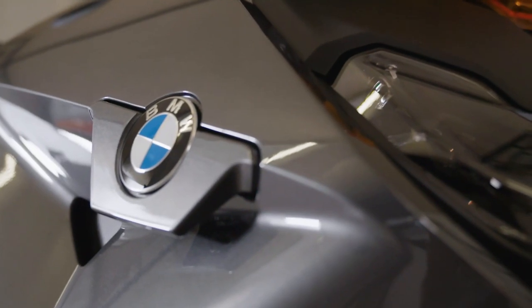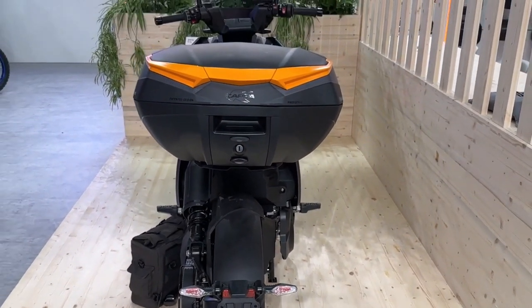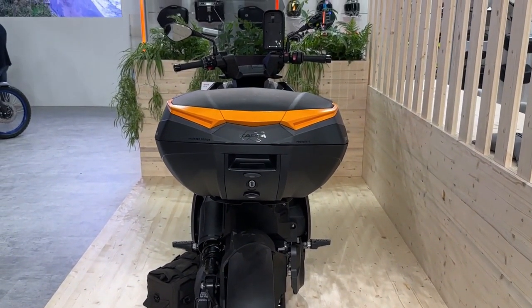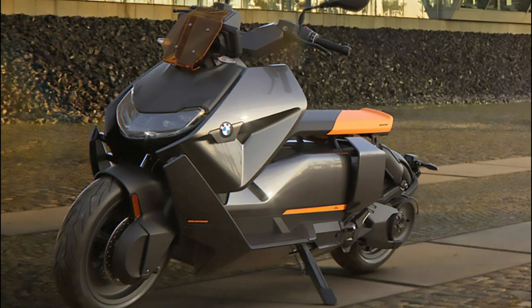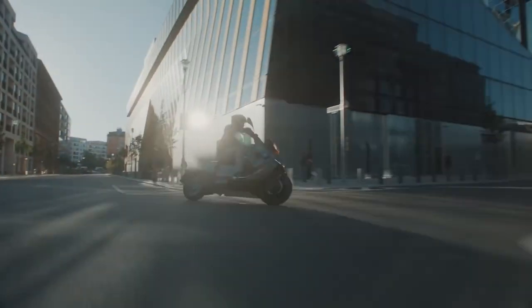The 2023 BMW CE 04 electric scooter offers a contemporary design and futuristic technology to meet the demands of urban mobility. It has a 42 horsepower electric motor that can go from 0 to 50 kilometers per hour in 2.6 seconds and reach speeds up to 120 kilometers per hour.